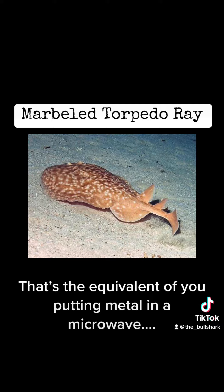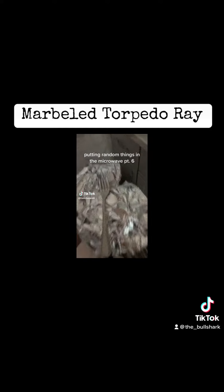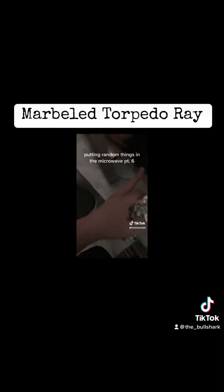That's the equivalent of you putting metal in a microwave. The two most requested things are tinfoil and a fork, so I'm going to wrap a fork in tinfoil and just stick it in there.